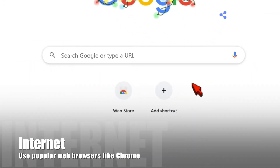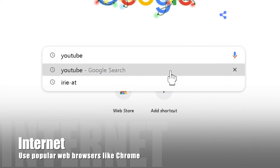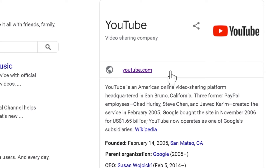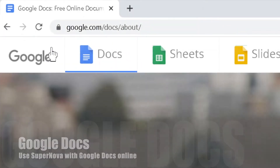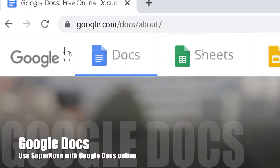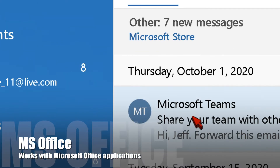Need to get online? Supernova works with Google Chrome and other popular web browsers. Use powerful magnification and speech features. Supernova also includes specialty navigation features for the internet to suit people of all visual abilities. And Dolphin Supernova works with Google Docs, so it's ready for the classroom.